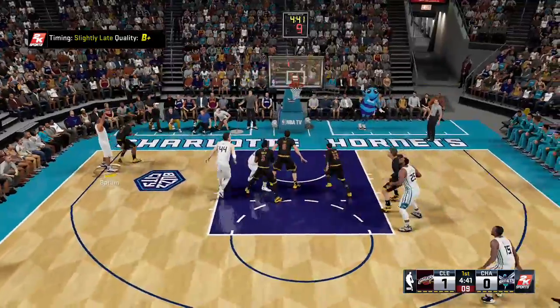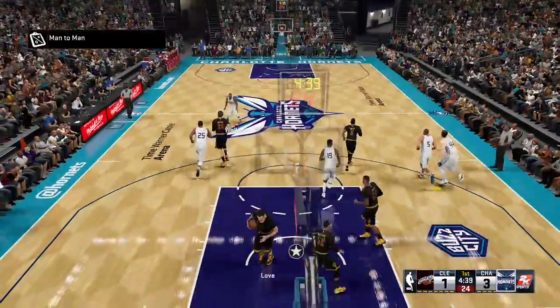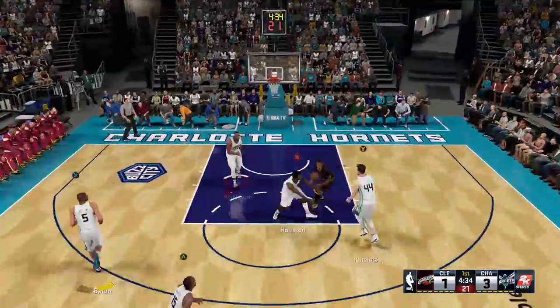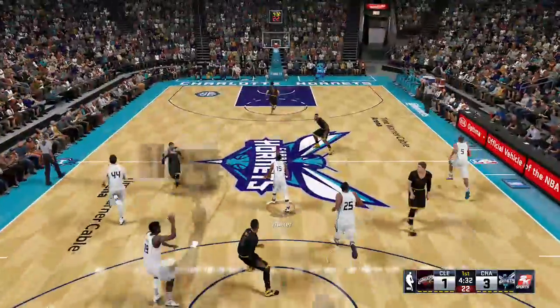Let's check out who's on the floor. On the floor for Cleveland: down low it's Love and Mozgov, J.R. Smith and LeBron at the 2-3, and it's Williams at the one spot.